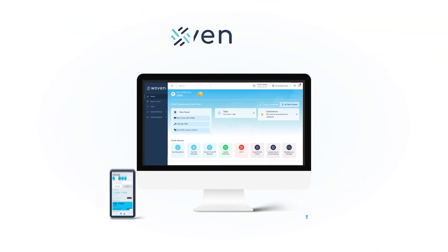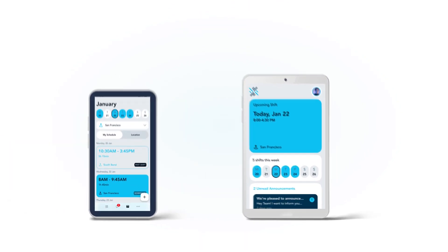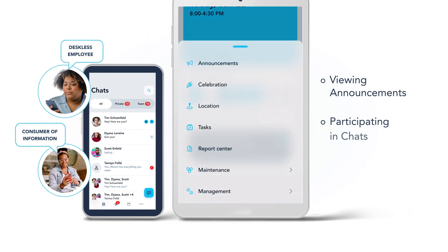Woven's interfaces, via a web browser or the iOS and Android apps, are designed around the different user personas that make up the Woven user base. Our native apps are optimized for the deskless frontline employees that are generally consumers of information. Common actions include viewing announcements, participating in chats, or interacting with their shifts.